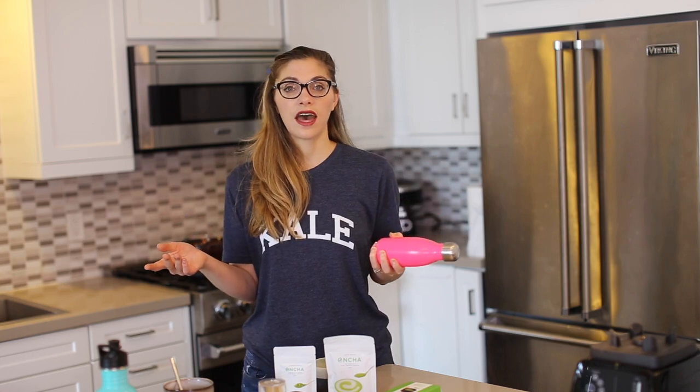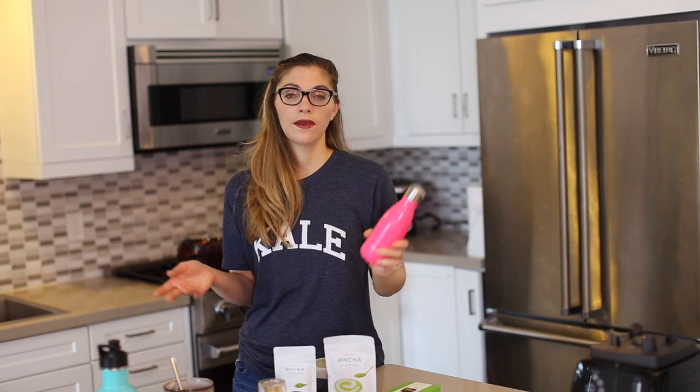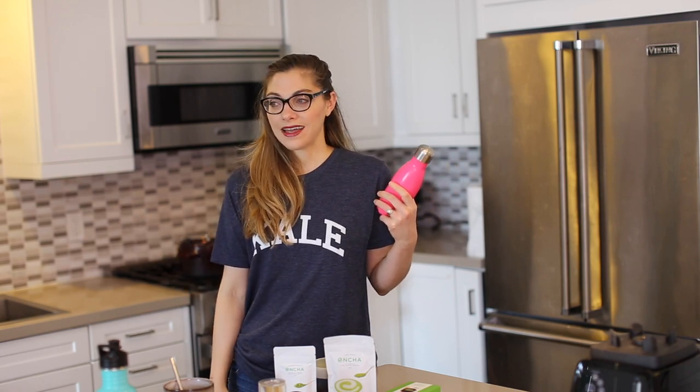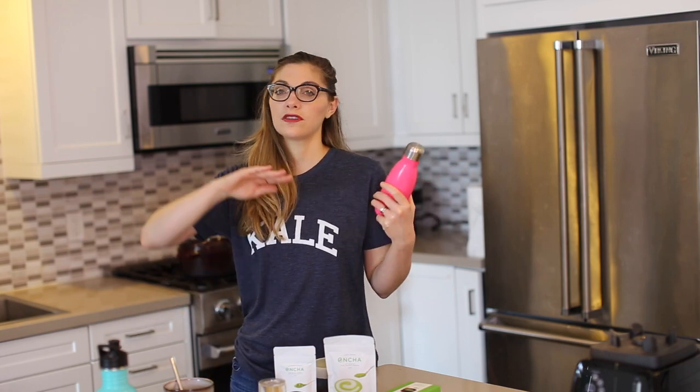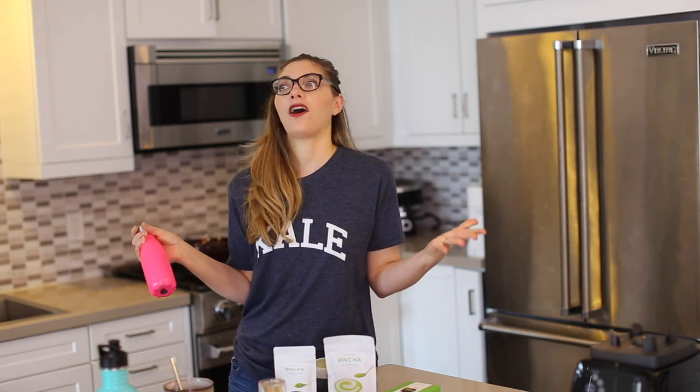Thing number one that I absolutely need when I travel is to be well hydrated, and along with that I love to bring one of these bottles on my trip. I don't fill it before going through security because you can't take liquids, but once I'm through security, airports will often have purified water stations where you can fill it up for free and skip paying three to five dollars for a bottle of water.